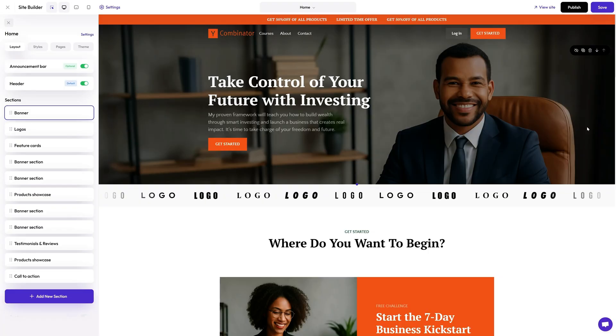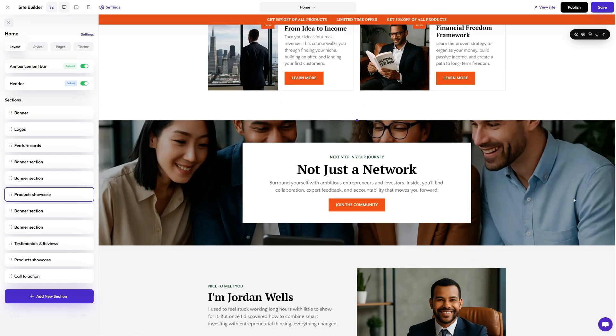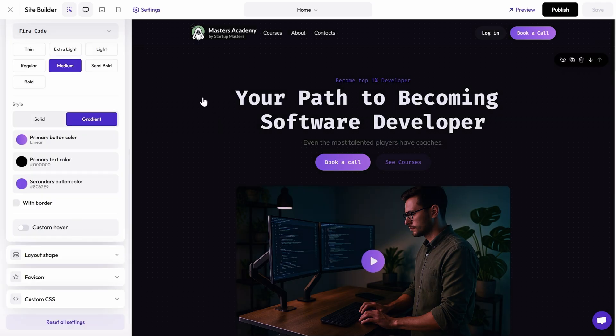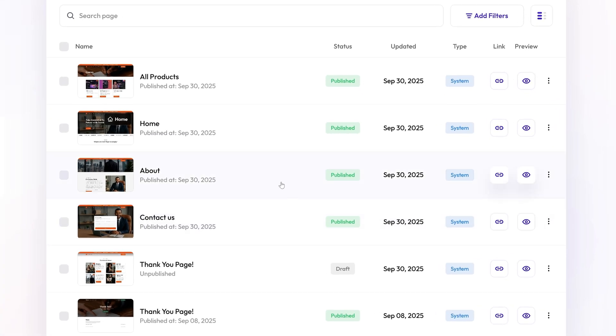All right, let's check out the website builder. With Skillplate, you can create a fully branded website in minutes. Just choose a theme and customize the colors, fonts, and logo. You can also add as many pages as you want, like an about, contacts, or products page.